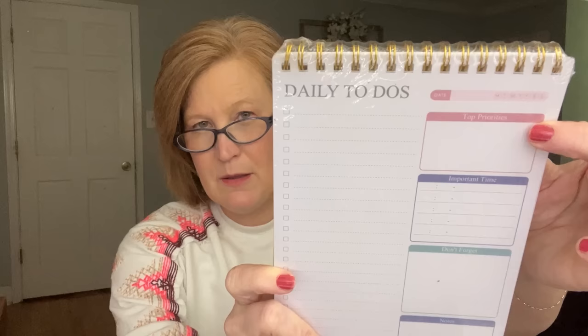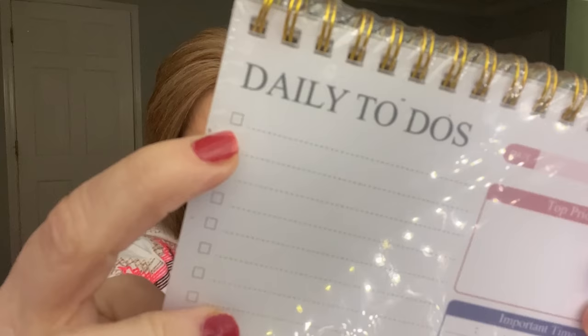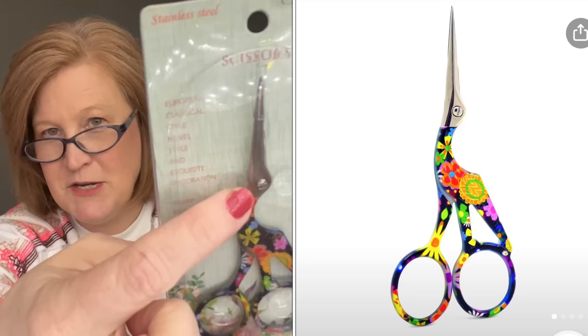Let me tell you about this notebook — the price is $5.48 and it's for daily to-do and list pads. Temu cannot keep them in stock. By the way, if something is out of stock, you can give them your phone number or email and they'll notify you — typically things come back in stock within about 36 hours. I got the pink option. It has daily to-do boxes, top priorities, important notes, don't forget, and important times and notes sections. I'd guess there are about 75 to 100 sheets.